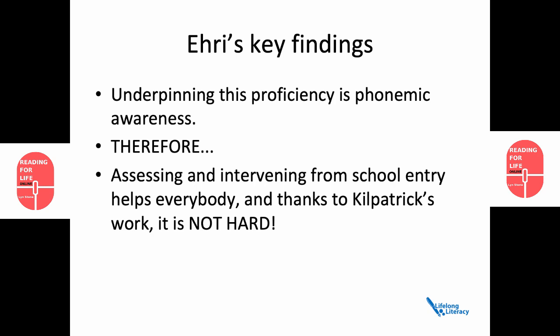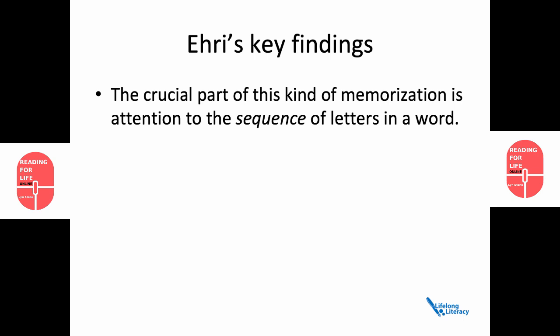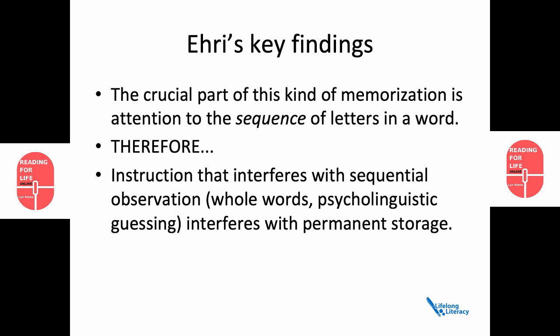Next, Ehri found that the crucial part of the kind of memorisation we're talking about is attention to the sequence of letters in a word. Therefore, instruction that interferes with sequential observation — like whole words or the psycholinguistic guessing game — interferes with permanent storage.